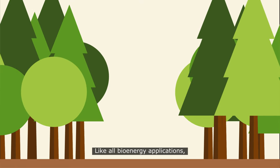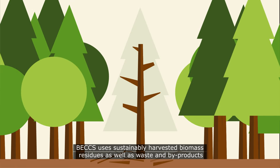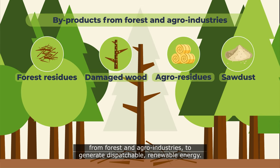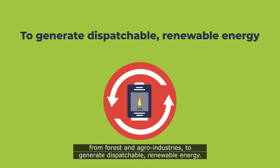Like all bioenergy applications, BECCS uses sustainably harvested biomass residues as well as waste and by-products from forest and agro-industries to generate dispatchable renewable energy.